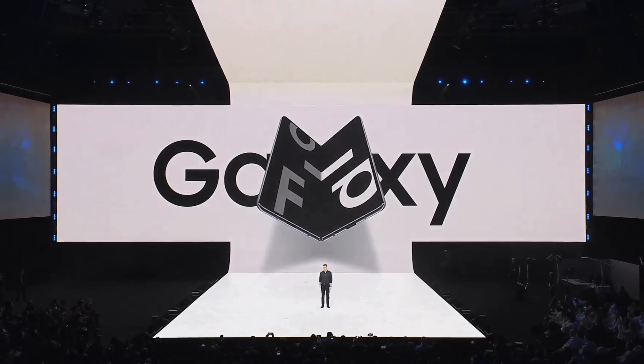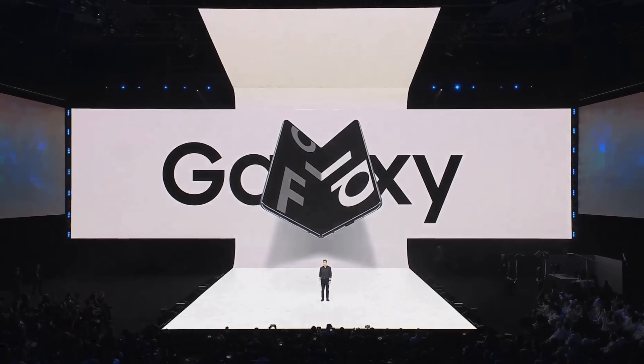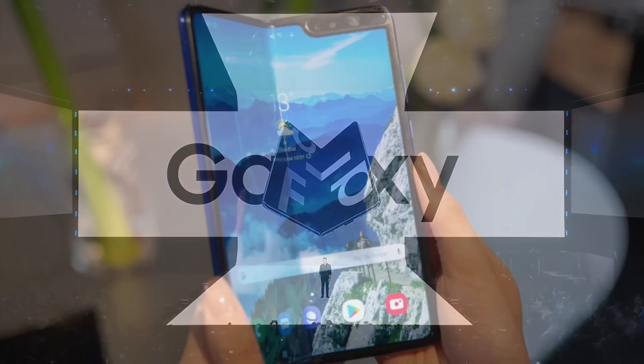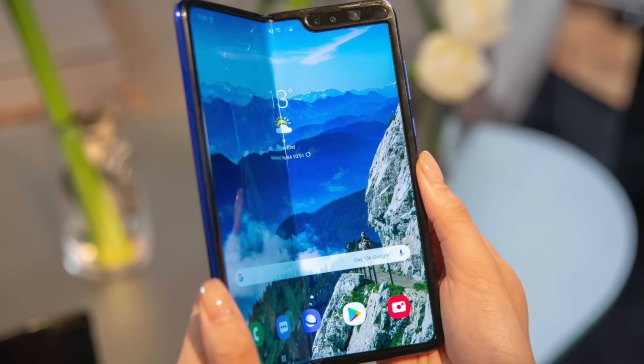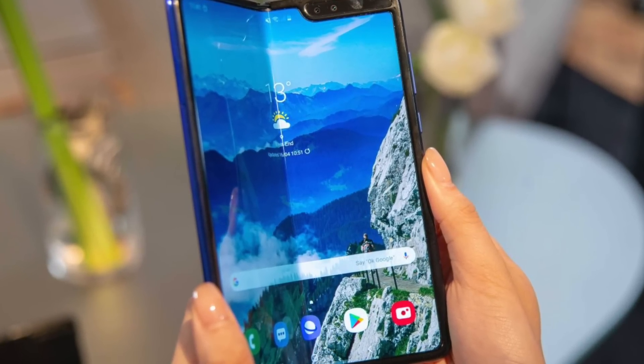Samsung's Galaxy Fold was one of the first smartphones to feature a foldable display. It was revealed to the public back in February, and there was a lot of excitement surrounding the product since it featured a dramatically different form factor when compared to traditional smartphones.